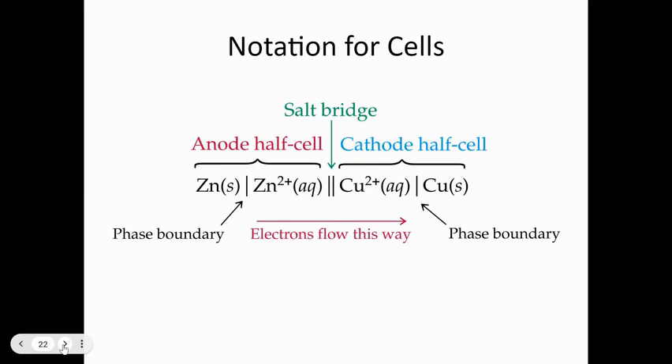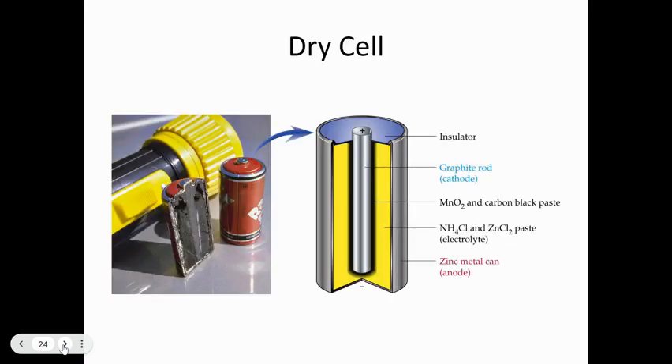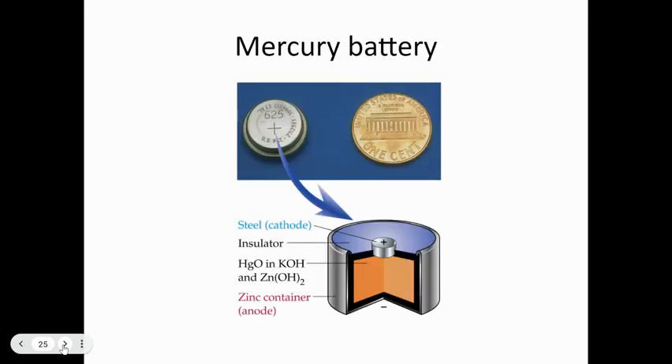This cell notation may not be explicitly on the AP exam, but that doesn't mean you don't need to know it — it can appear on placement tests and is part of first-year chemistry. A single line separates a phase boundary; two lines represent the salt bridge. Electrons flow from anode to cathode. This is where batteries come from — we use batteries all over the place, and here are some examples of batteries you've used all the time.